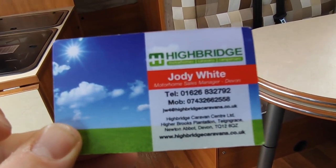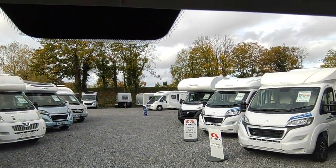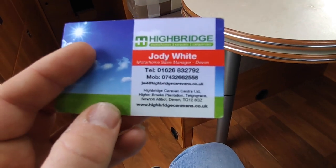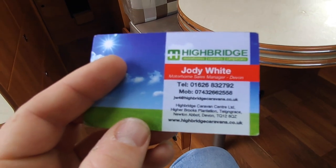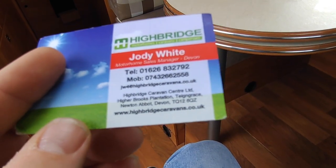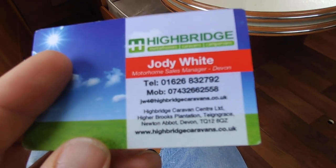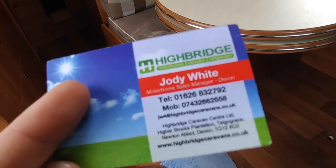That's us — Highbridge Motorhomes Devon Branch. Call us on 01626 832 792. We're at Highbridge Plantation, Newton Abbot, Devon, just off the A38 South Devon Expressway. If nobody answers, we're out on the pitch doing videos or talking to customers. You can also ring the mobile on 07432 662558, or contact us through the website: www.highbridgecaravans.co.uk. Ask about our beautiful 2018 GlobeCar Globe Scout. Thank you very much, goodbye.